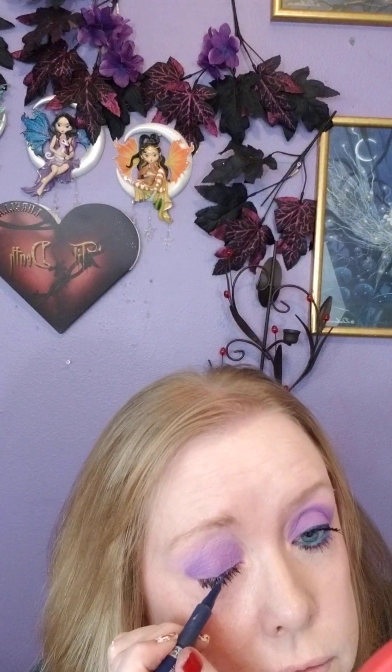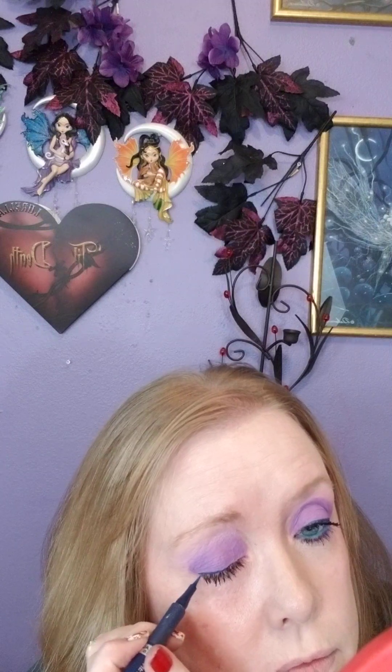I'm gonna use L'Oreal Infallible Grip Blue Eyeliner for the top lash line. I turned my fan on for a minute — mascara was really wet too so I had to use the fan for that. And I'm using L'Oreal Shockwave, and I can never find the color Electric for my water line.